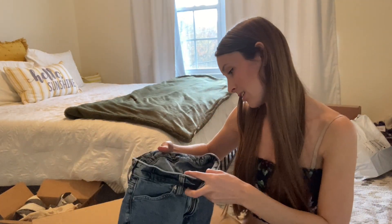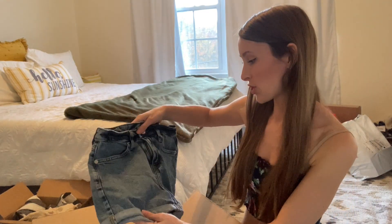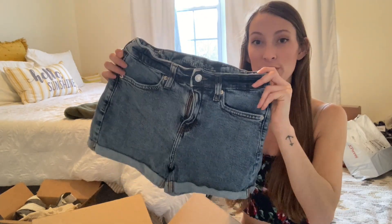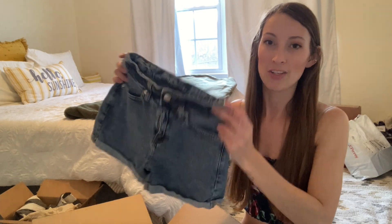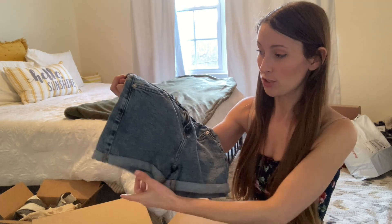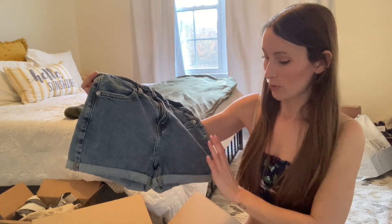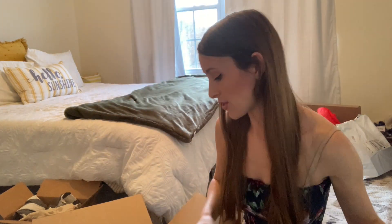I definitely didn't expect that blast from the past. A pair of Wild Fable jean shorts — these are not going to fit me, I already looked at the size, but they're definitely very cute. Wild Fable is an in-style brand right now — it's at Target, it's the main brand at Target right now and people love it, so I can definitely re-home these. They're really cute, kind of a lighter wash, high-waisted with the rolled hem.